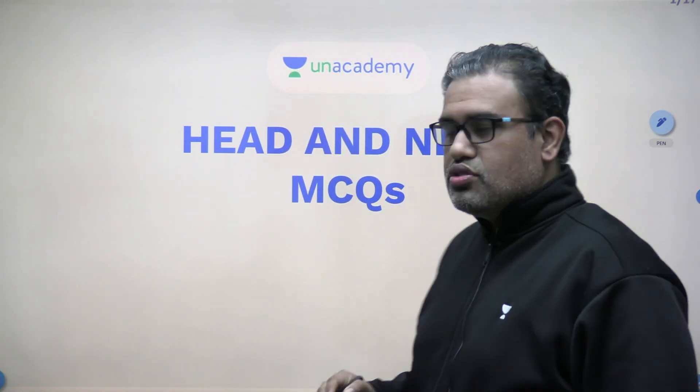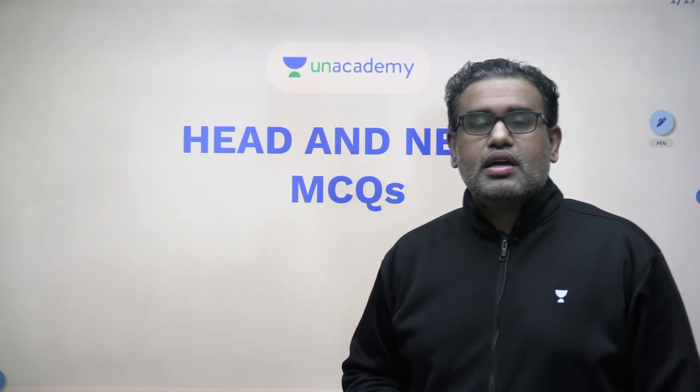Hello everyone and welcome to this session. There will be a few sessions like these where we will be discussing the MCQs on the anatomy subject on various subtopics. Today we have taken up the topic of anatomy, so today we will be dealing with these MCQs. I am Dr. Ankit, anatomy educator on our anatomy platform.